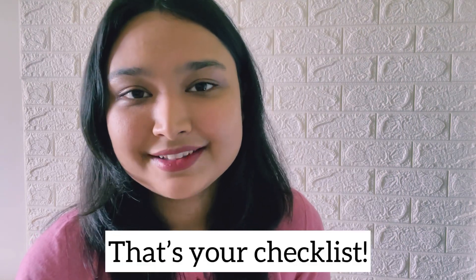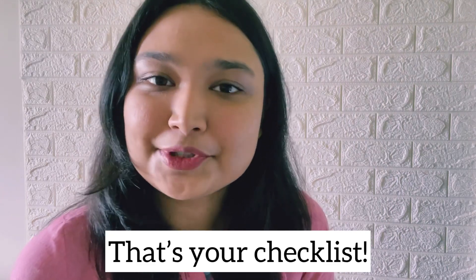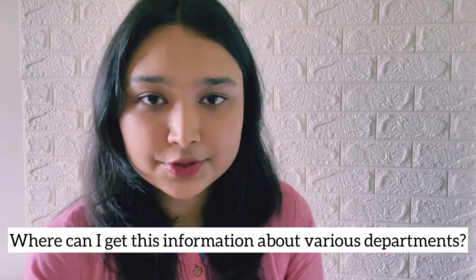I wish you all the best. Now you must be wondering — where can I get this information about different institutes to make a choice? Here are some reliable sources to get this information.